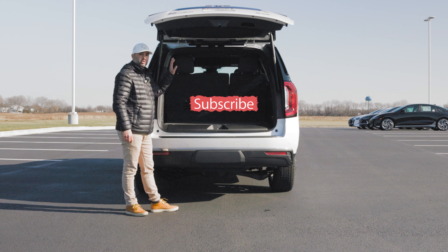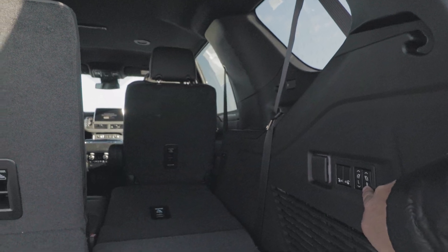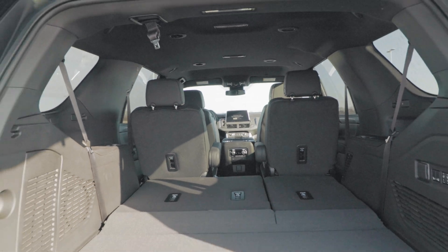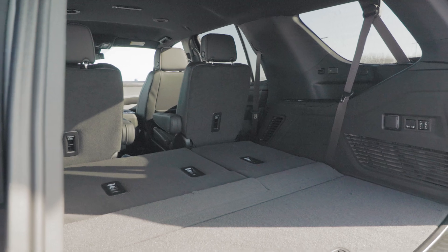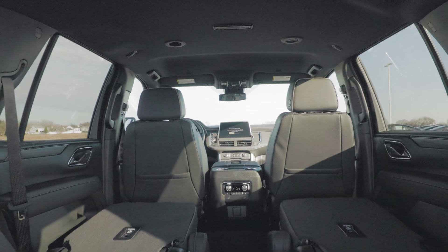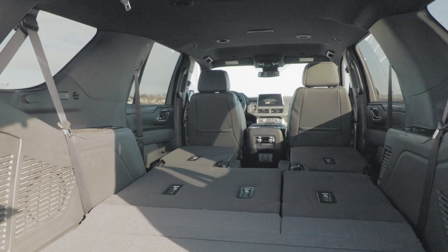If the trunk space is not enough, you can put down the third row and even the second row from the back. You can lower the third row by simply pushing and holding the buttons, which reclines and puts down the third-row seat, giving you a larger space for longer trips or larger items. And if even that space is not enough, you can lower the second row seats as well by pushing buttons from back here, which will automatically lower them — creating a huge space where you could probably fit a queen-sized mattress, or even camp out in your car.